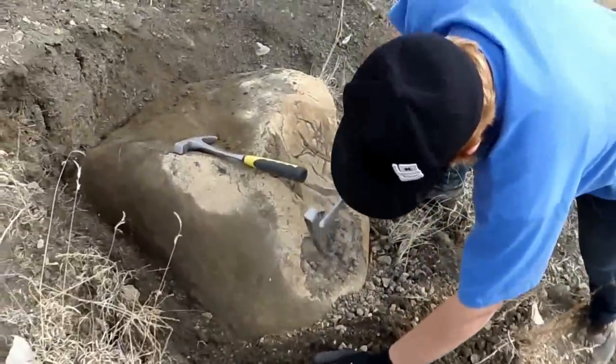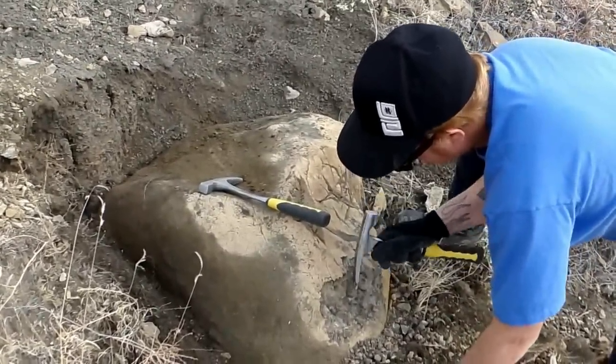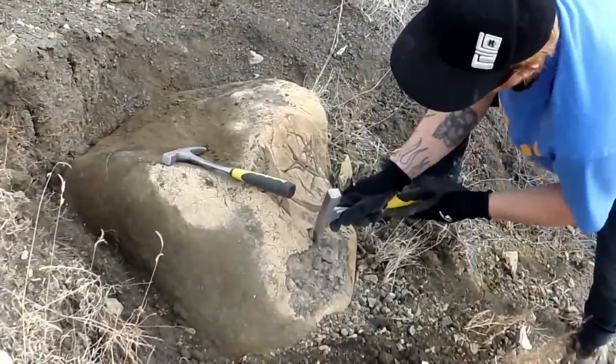You got the chiseled-end one, I forgot. But if you feel like you need a good hammer and a chisel, I got a nice fat little chisel — a stout one.